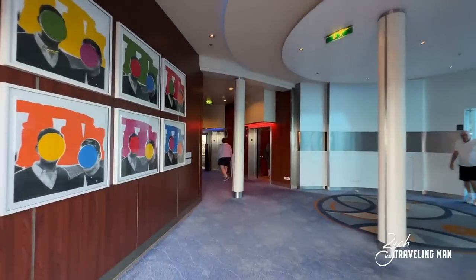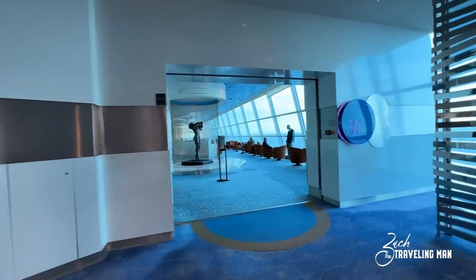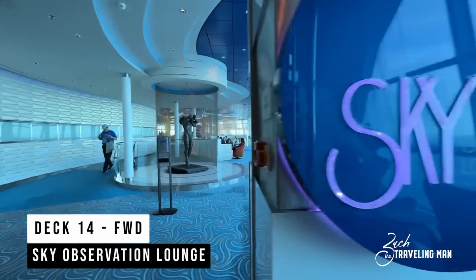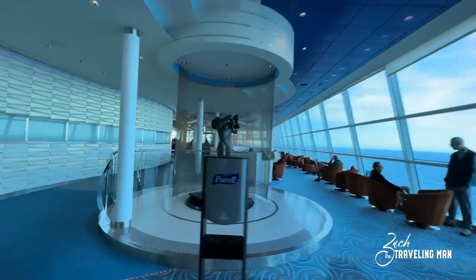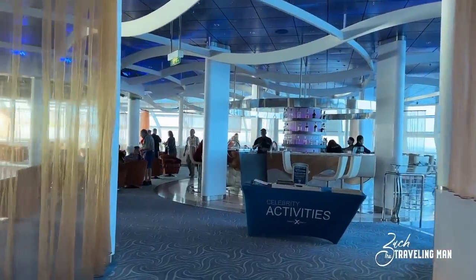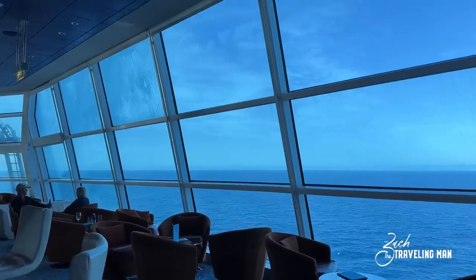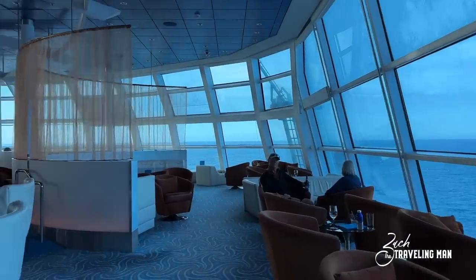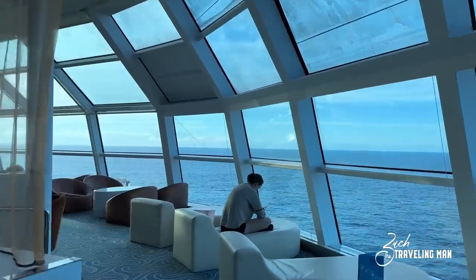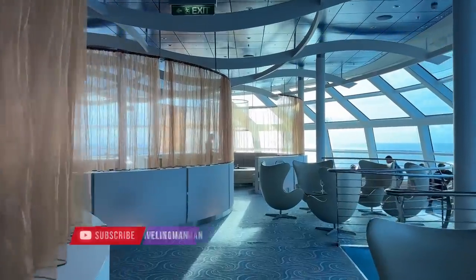One of the great things about Celebrity ships is all the art you can find on board, and there's a lot of art on the Celebrity Solstice. We're now on Deck 14 in the very forward of the ship, where we find the Sky Observation Lounge. It's one of two nightclub possibilities on board, but it's also just a great place to come sit any time of day — pretty much open 24/7. There's plenty of seating, Celebrity activities like trivia throughout the day, and a bar. At night the whole place converts to a nightclub with a large dance floor. I think the best use though is for observation — it's nice and quiet, not many people during the day, but it ramps up in the evenings.